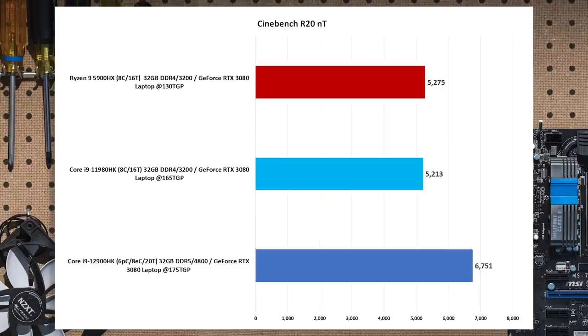The 11th gen versus the 12th gen shows about a 29.5% difference. The 12th gen is really rocking multi-threaded performance because it just has more cores — 14 versus 8. Even though some of those are efficiency cores, remember the efficiency cores are basically like mini 10th gen cores, so they're actually really decent. When you need them to help in a multi-threaded load like Cinebench, they can add a considerable amount of help.